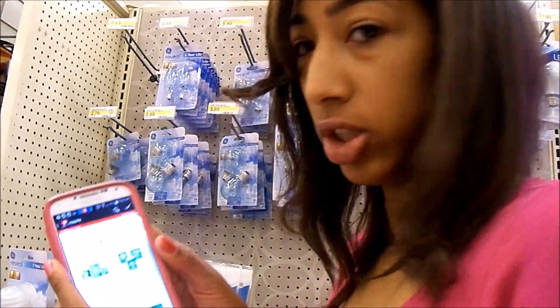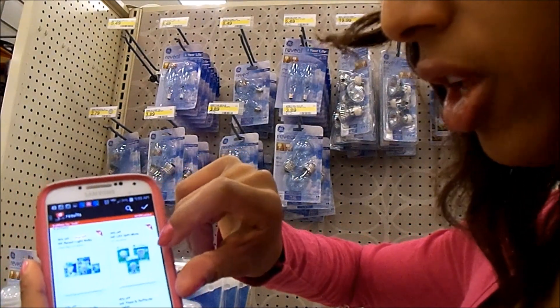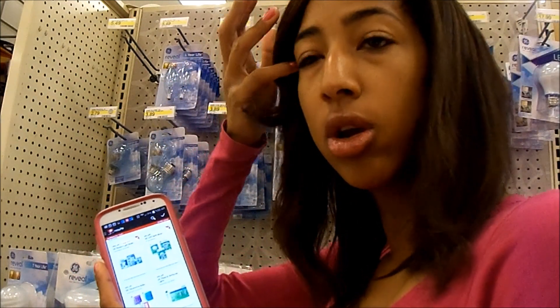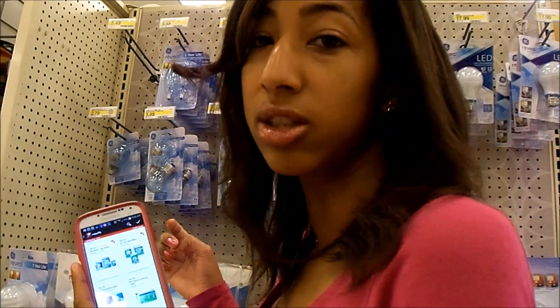The lightbulb deal just got a little bit sweeter. I checked the Cartwheel app and there's a 25% off for the Rebill lightbulbs, and a 20% off for the LED. So I'm going to combine these with my $3 off coupons — for this one it'll give me an extra 50 cents of overage.